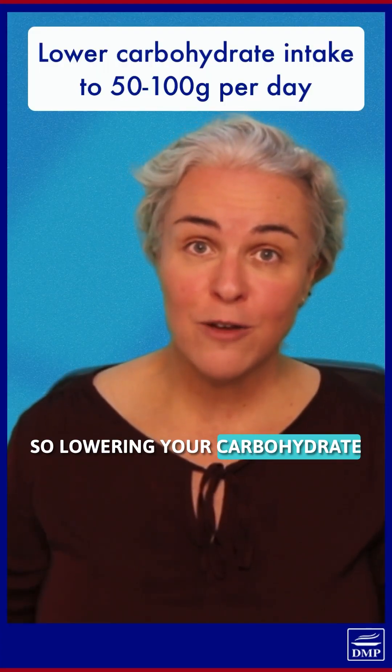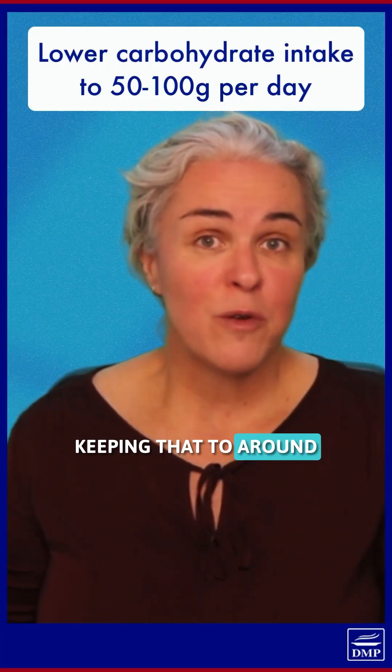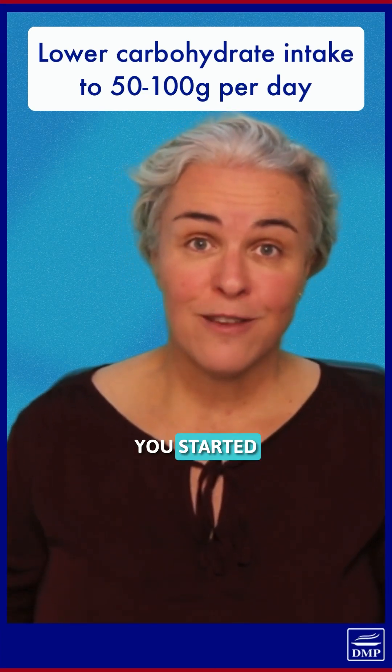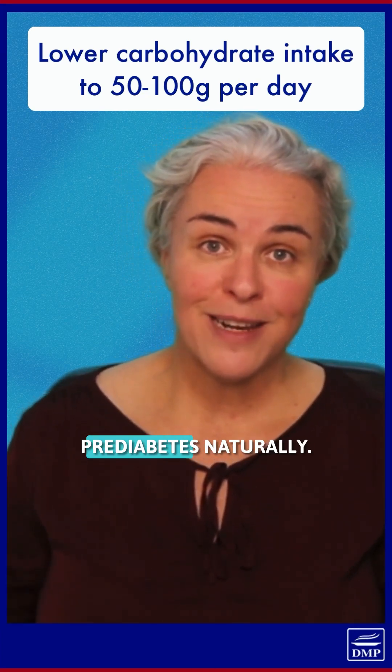So lowering your carbohydrate intake, keeping that to around 50 to 100 grams per day, is going to really get you started in reversing your pre-diabetes naturally.